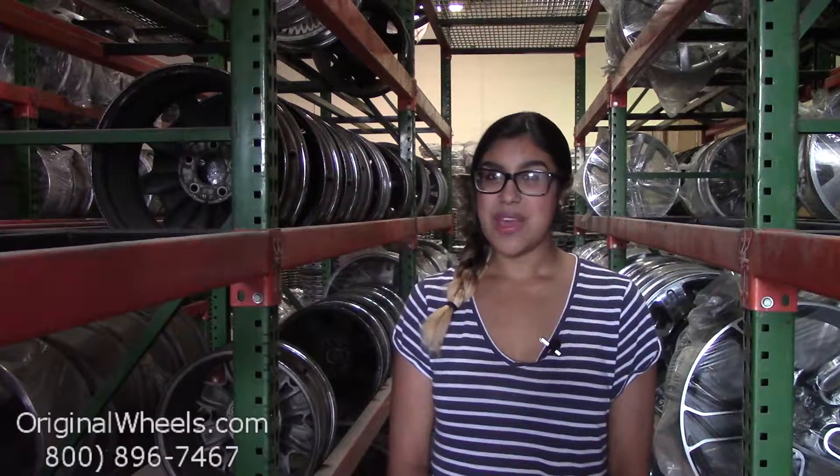Here at originalwheels.com, we offer a 100% customer satisfaction guarantee — we're not satisfied until you are. So if you have any questions or just want more information, please don't hesitate to give us a call toll free. Our friendly sales team will be more than willing to assist you.